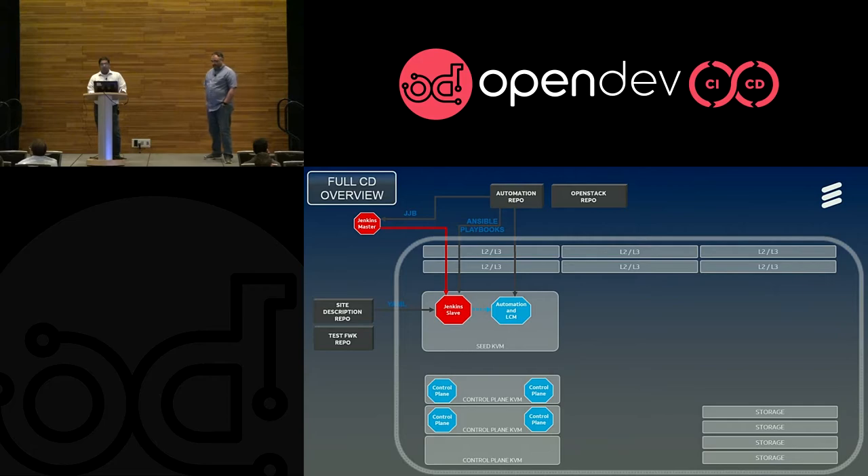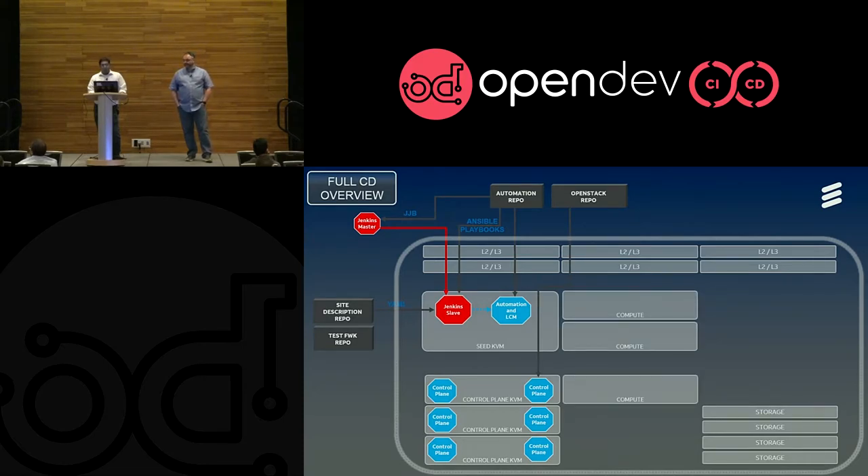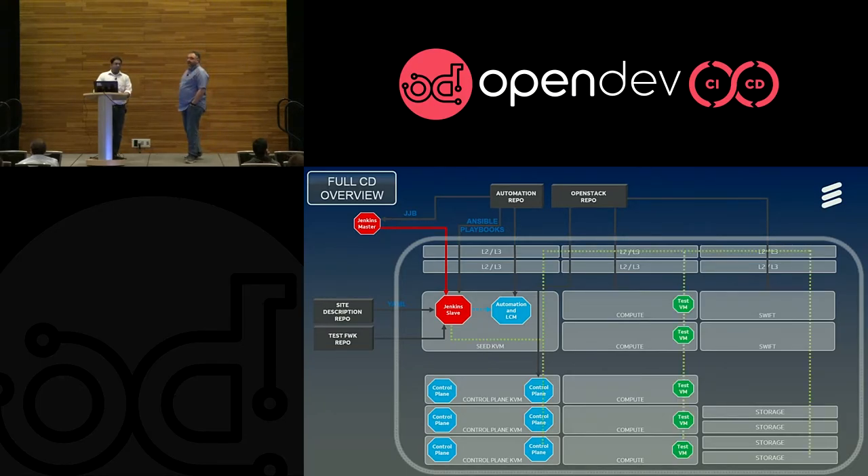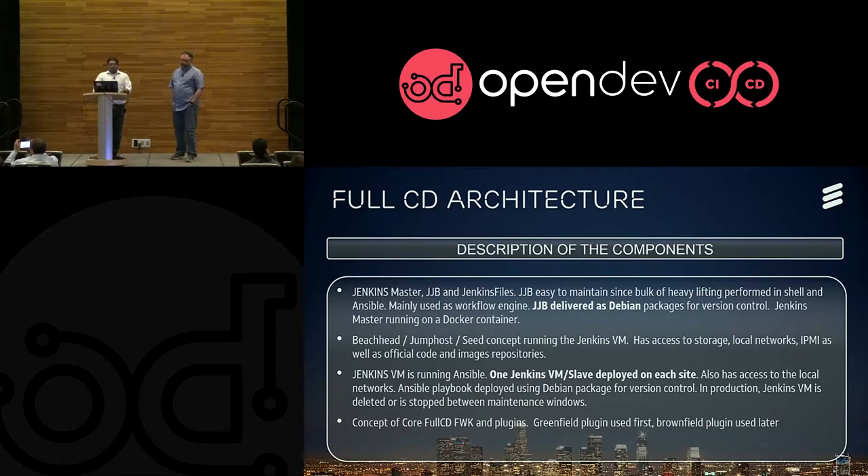The control plane deployment pulls code from the OpenStack repositories. Once the control plane is set up, we proceed with compute setup. There are different types of hardware in the compute plane, so they are all config-driven. Once compute is set up, we go through with the Swift deployment and the Swift ring deployment. Once the deployment is complete, we have introduced a framework to run a quick set of tests before we hand off the site to operations. This is based on a Dockerized container that runs off the Jenkins slave VM, and it triggers test VM creations on each compute to test network connectivity and other configurations.